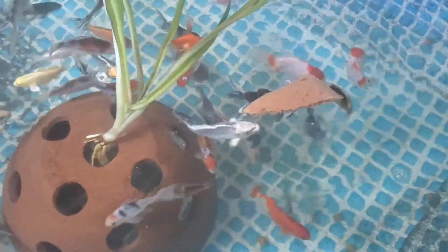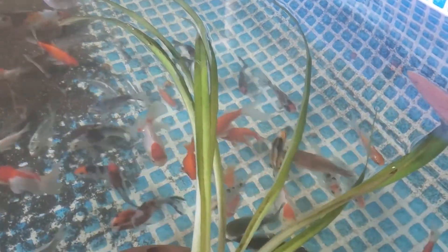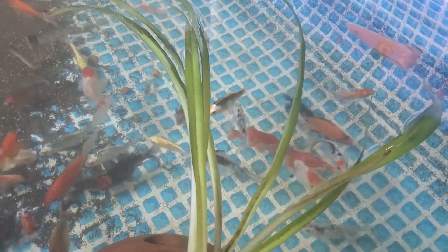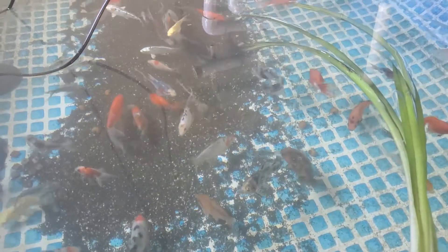They are so hungry! I've got quite a lot of variety in here — I got some Ranchu, Miranda's, just some orange decorative comets, and lots of Shubunkins, a couple 30-cent feeders.